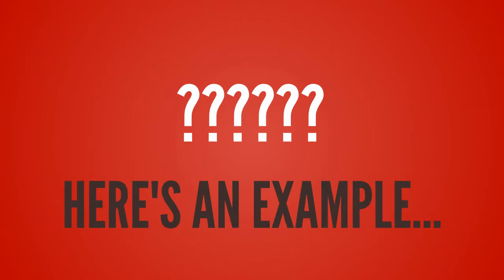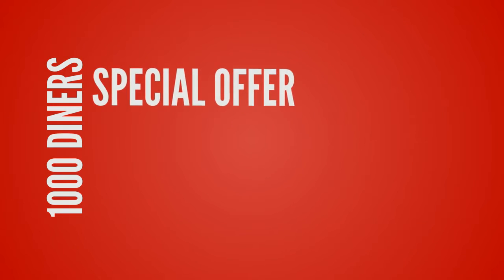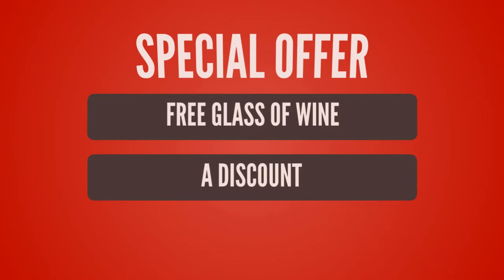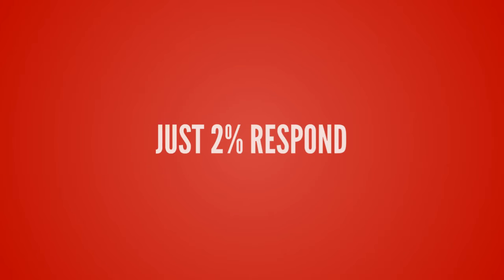So where does the £600 in extra revenue come from? Let's consider an example. Let's say that on a Monday, you email your list of a thousand local diners with a special offer that they only get if they eat with you Monday to Thursday in the next two weeks. The offer could maybe be a free glass of wine, a discount, or something else that fits with your particular restaurant. If just a tiny 2% of your list responds, then that is 20 people.